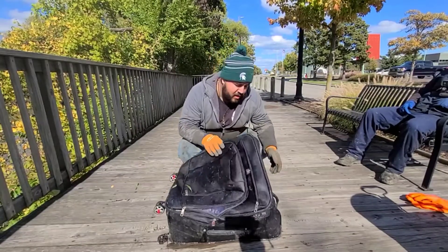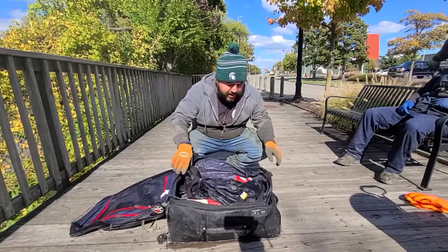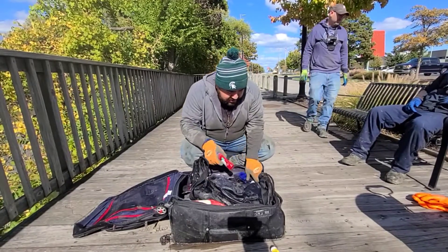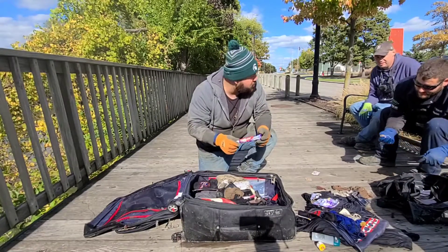The zippers are all broken. Looks like there's another bag inside of this bag. So we got some Carmex, some deodorant — those are like full still. We got some more socks, some Colgate toothpaste.